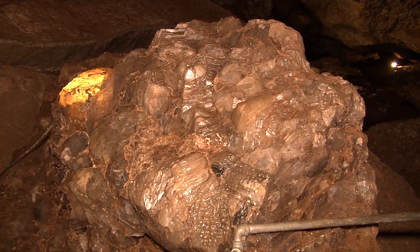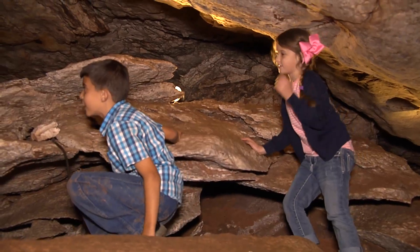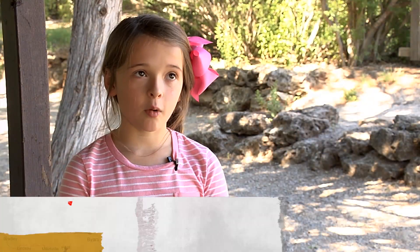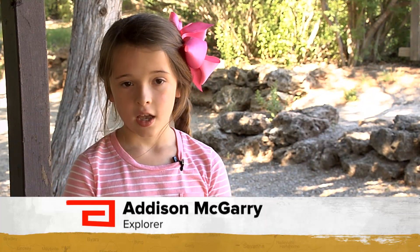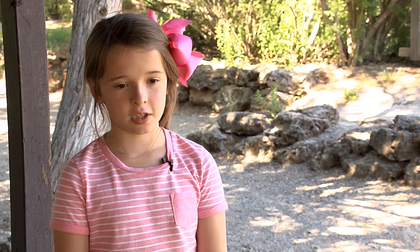We enjoyed the cave's natural beauty and spotted a few other critters — crawfish in the water and proof raccoons had been in the area. It was interesting because I didn't know that crawfish actually live in caves, and raccoons come in there to eat the crawfish. We saw some footprints.